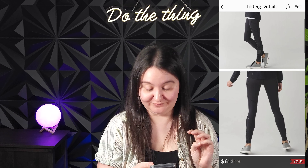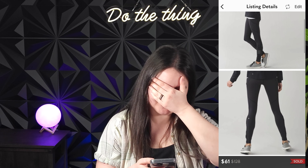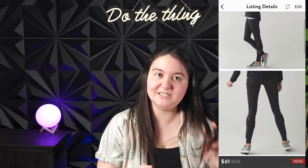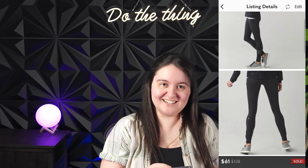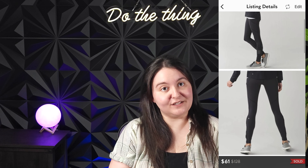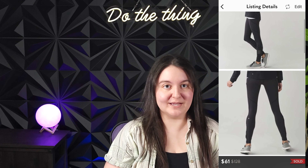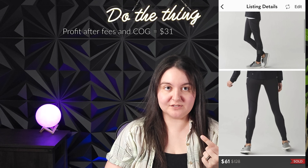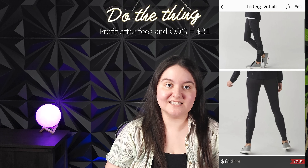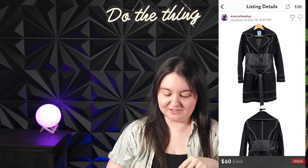Next is a pair of new-with-tags Lululemon Speed Tights — version four, full-on Luxtreme weave, black — in a size 2. They sold for 61 US dollars. I paid $30 at a consignment store because if Lululemon is new with tags I'll bump up my max price by about $10. So $30 in, $61 US out — around a $30 profit. Happy with that especially in size 2.